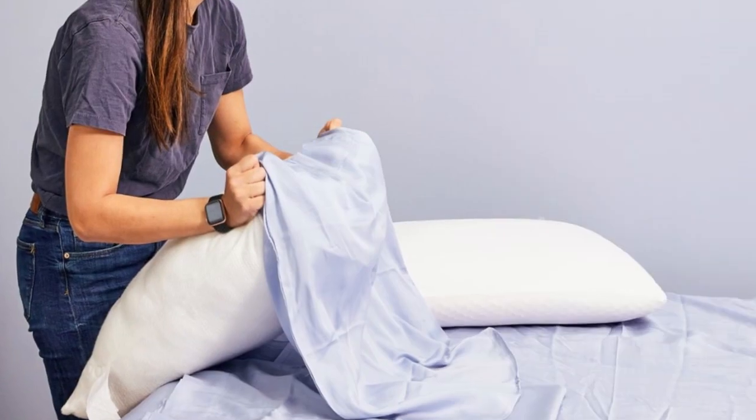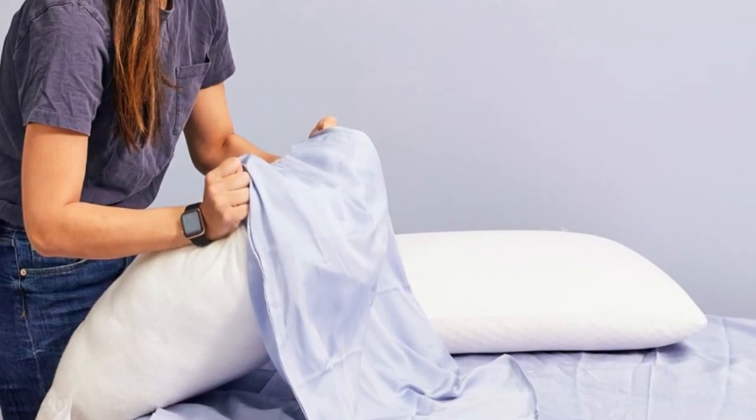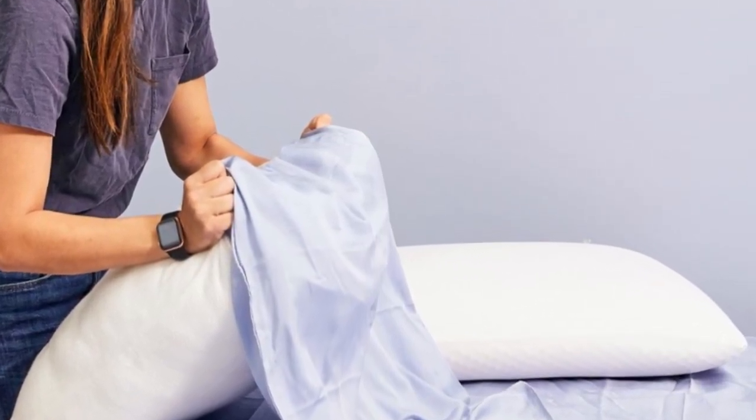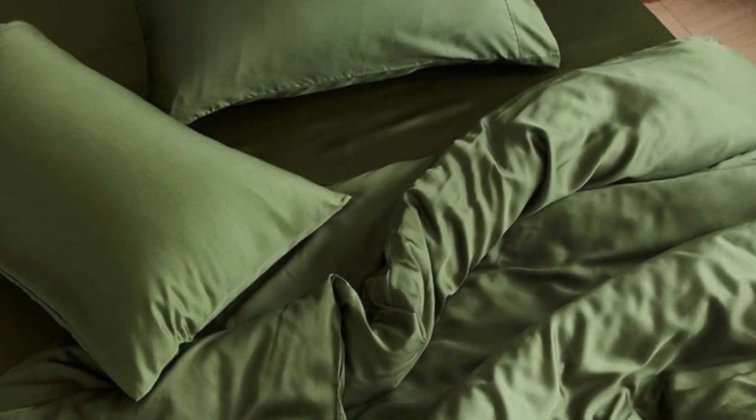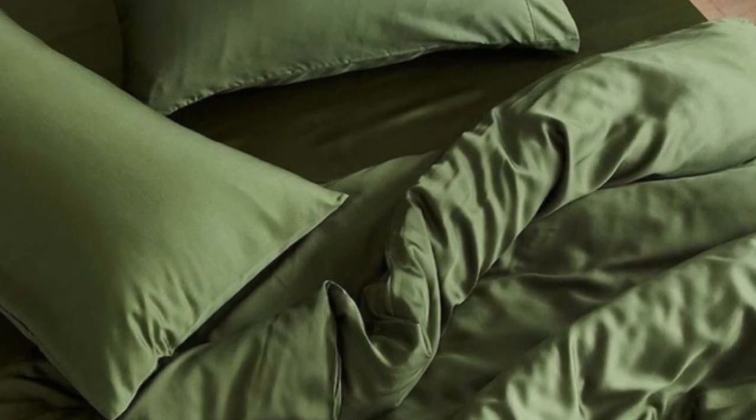The company also permits returns and exchanges within 30 days of delivery, provided each item is in good condition. Pros: tensile fabric with a sateen weave produces an exceptionally soft and smooth feel; choice of seven colors offered in all six standard sizes; competitive pricing. Cons: not all sizes qualify for free shipping; base price does not include a flat sheet.